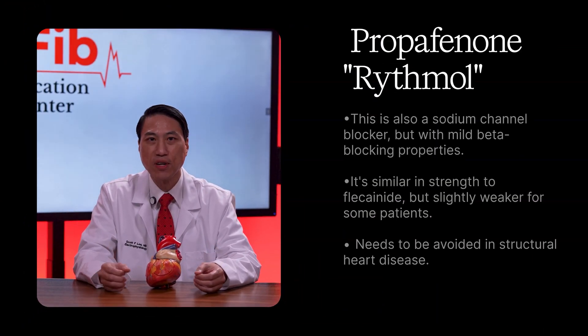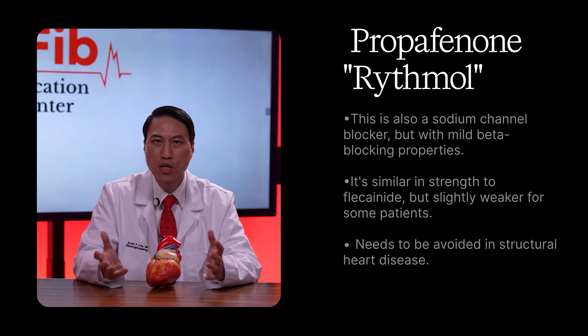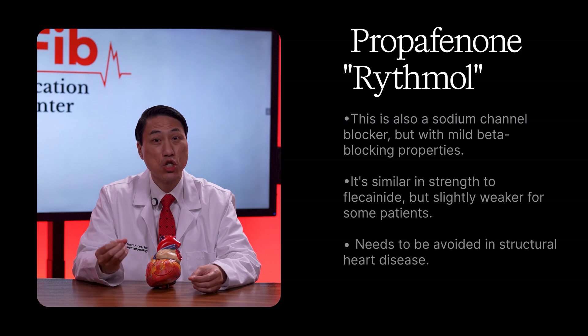Number two, propafenone — brand name Rhythmol. This is also a sodium channel blocker, but with mild beta-blocking properties. It's similar in strength to flecainide, but slightly weaker for some patients. Again, it needs to be avoided in structural heart disease.